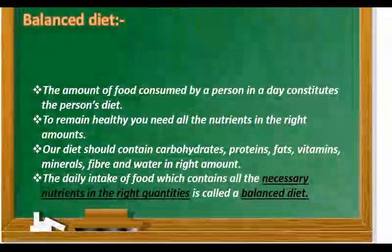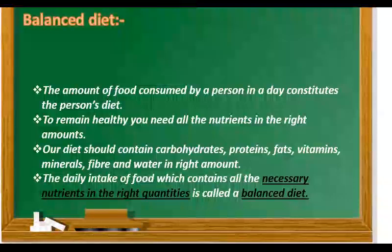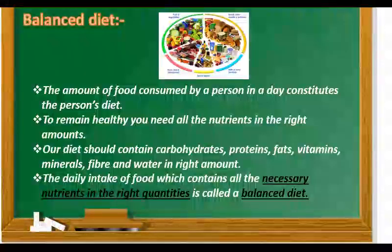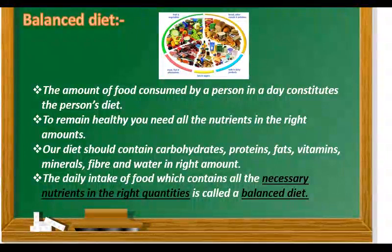Children, the amount of food consumed by a person in a day constitutes the person's diet. To remain healthy, you need all the nutrients in the right amounts. Our diet should contain carbohydrates, proteins, fats, vitamins, minerals, fiber and water in the right amount. The daily intake of food which contains all the necessary nutrients in the right quantities is called a balanced diet.